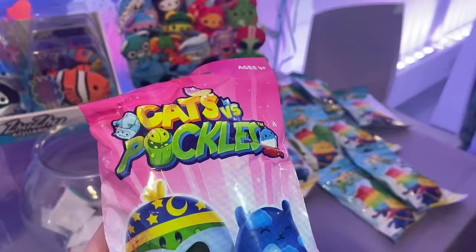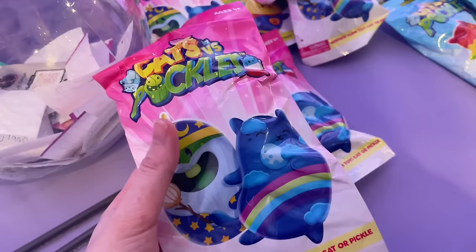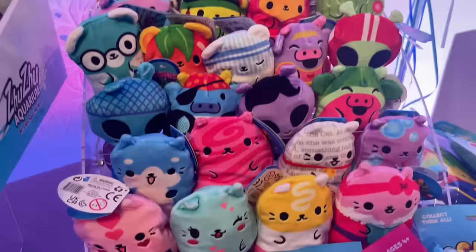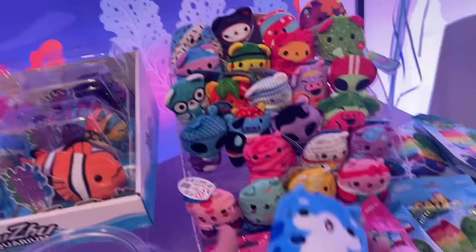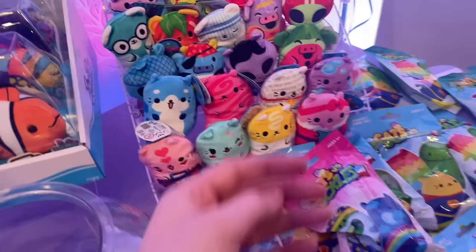We're going to stop by Cats vs Pickles — you know I love these. We have the 2023 holiday ones and the regular ones. If you're not familiar, they're basically little bean bag cats and pickles — and there's an extended universe now with other characters. They're just so satisfying to hold in your hand. There's even a cornhole game, and the cornhole game is game-changing. Life-changing, even.